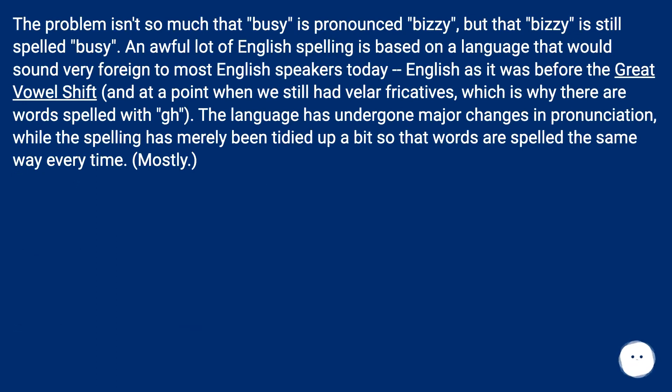The problem isn't so much that 'busy' is pronounced 'bizzy', but that 'bizzy' is still spelled 'busy'. An awful lot of English spelling is based on a language that would sound very foreign to most English speakers today — English as it was before the Great Vowel Shift, and at a point when we still had velar fricatives, which is why there are words spelled with 'gh'. The language has undergone major changes in pronunciation, while the spelling has merely been tidied up a bit so that words are spelled the same way every time. Mostly.